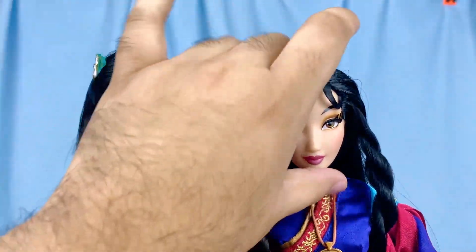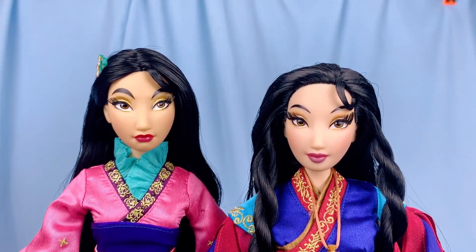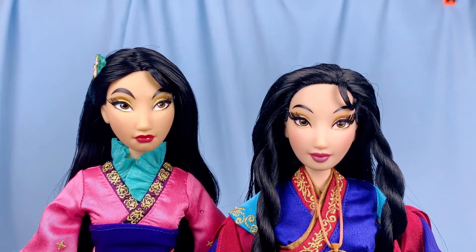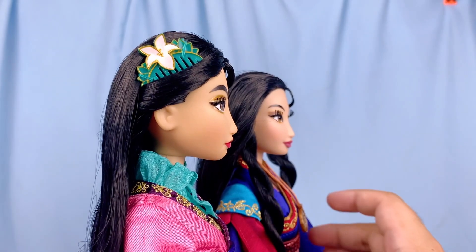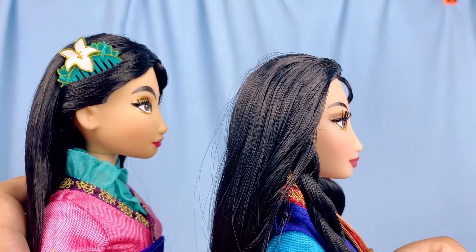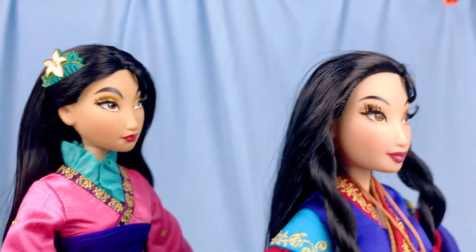Here is a quick comparison between their faces. I love both faces because they represent different emotions — the 2018 one has a pleasant, regal face, and the newer one has a more determined, fierce warrior face. I have to say though, I think the newer one looks a little bit more like Mulan from the movie.